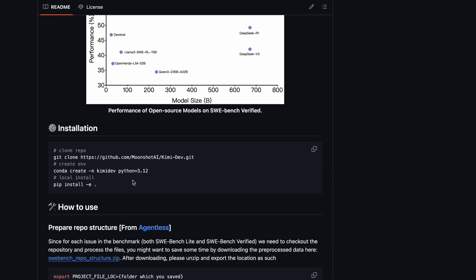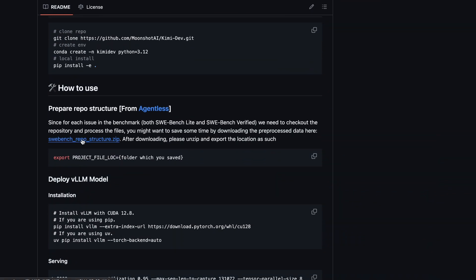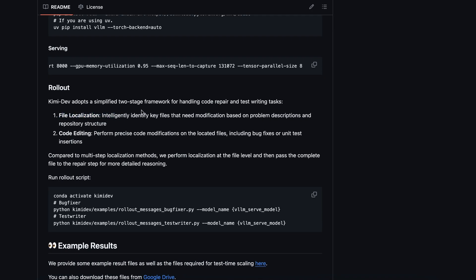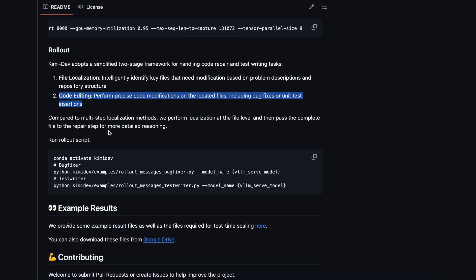So, once you've got it running, what can you actually do with it? Well, the main thing is code repair and test writing. The way it works is pretty clever. First, it does file-level localization — instead of trying to guess which lines to change, it picks out the key files that need to be edited based on the problem description and the repo structure. That's a big step up from some of the older models that just tried to patch everything at once. Then, it passes the whole file to the next step, where it actually makes the edits, whether that's fixing bugs or inserting new unit tests. I've tried it on a couple of real-world repos, and the results are honestly impressive. It's not just making random changes — it's actually reasoning about the repo and the problem, which is something I've really wanted in these LLMs for a while.